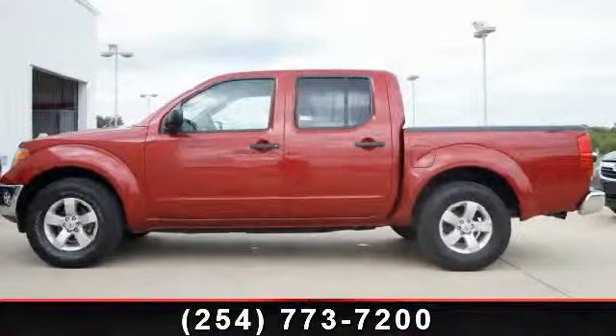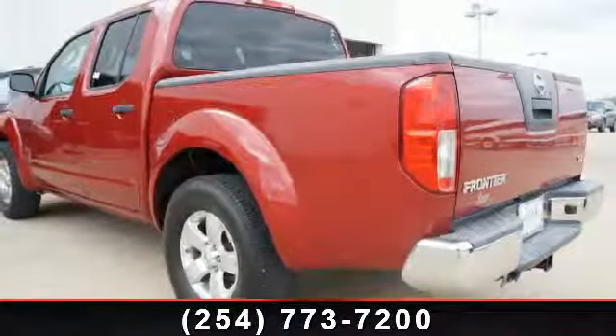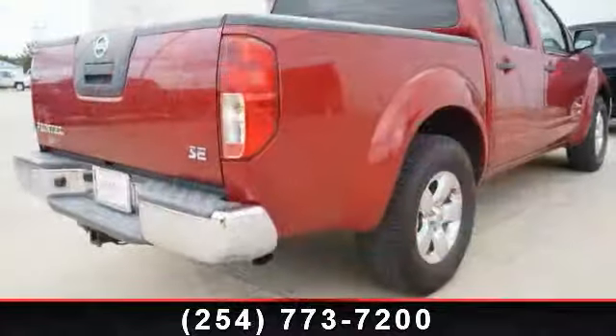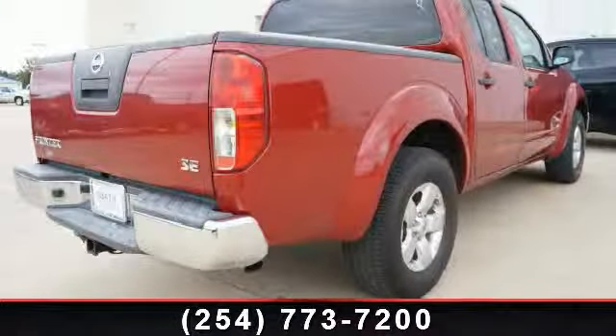Enjoy these notable features: security system, engine immobilizer, rear head airbag, auxiliary audio input, passenger airbag, cruise control, and tow hooks.